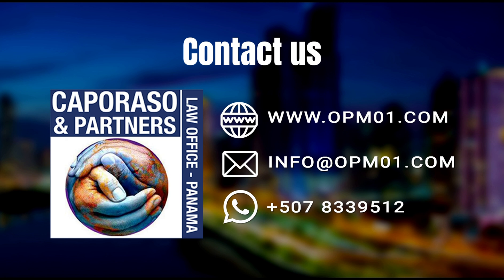It's time to turn your life around. Get information on our website or book a life change consultation at www.opm01.com.